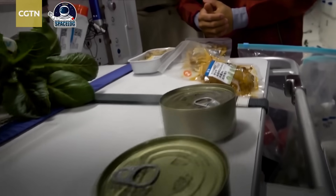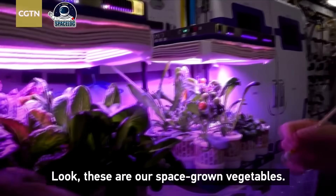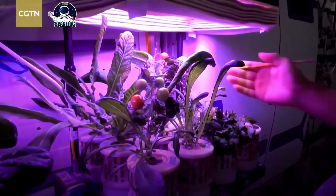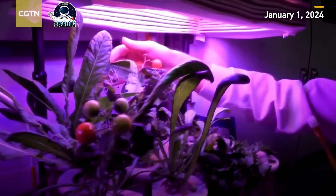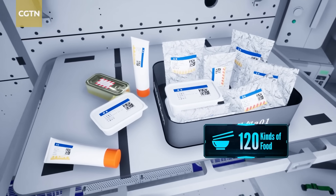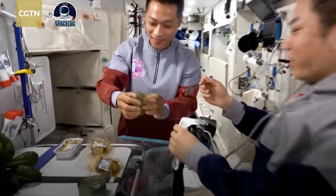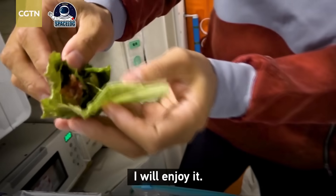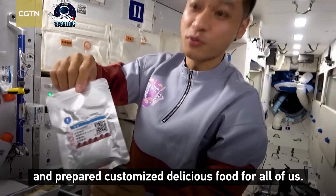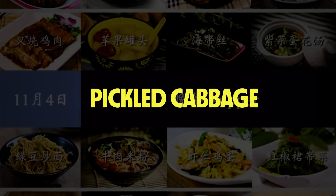Crews on Tiangong have been eating very well. The station's unique greenhouse facilities represent a significant advancement in space agriculture — crew members successfully grow cherry tomatoes and lettuce as part of experiments in space-based food production. The 120 varieties of food available aboard Tiangong represent a culinary program designed to maintain both nutrition and morale, with meals chosen based on individual astronaut preferences. Traditional Chinese cuisine features prominently in the space menu: spicy chicken, shredded pork, black pepper beef, and pickled cabbage are all among the staples.